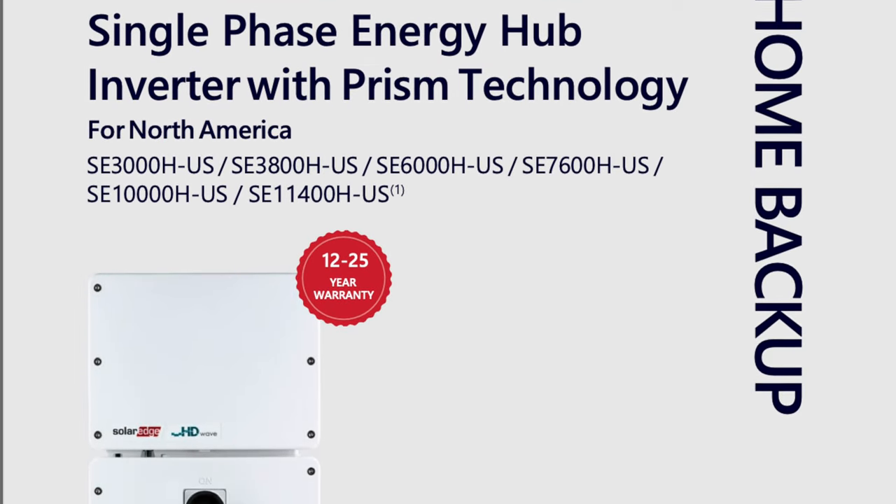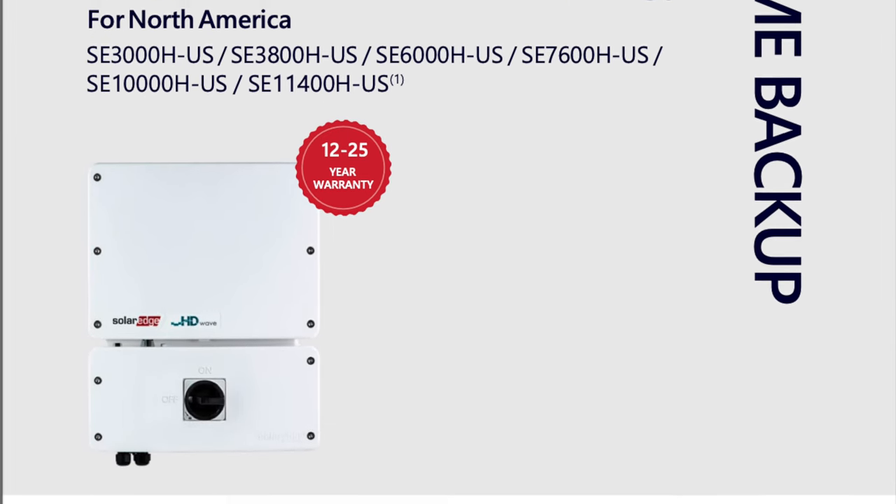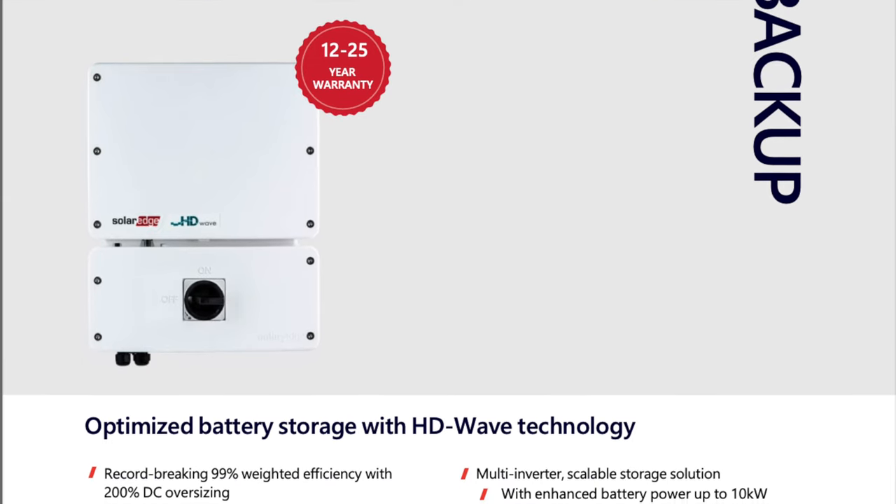When you compare this to SolarEdge — which has recently rebranded some of their product names — their inverters can get a little confusing because they actually have six different energy hub inverters ranging from three kilowatts all the way up to 11.4 kilowatts. Unlike the EP Cube, the hybrid inverter is not integrated with the batteries, which has pros and cons. Pro: you can install the inverter without a battery and have it ready for batteries in the future. Con: it takes up more space because the battery and inverter are separate.